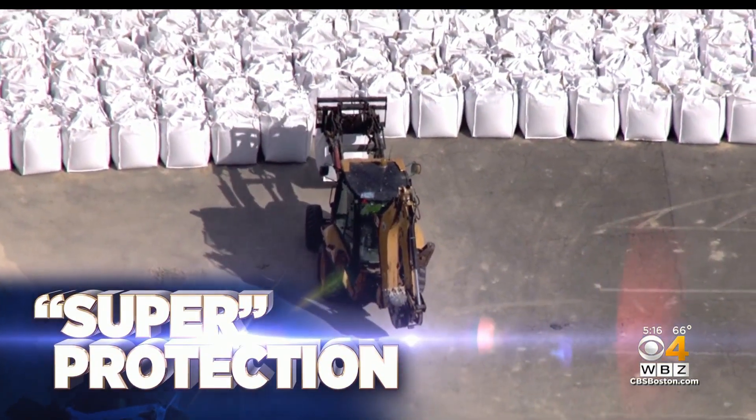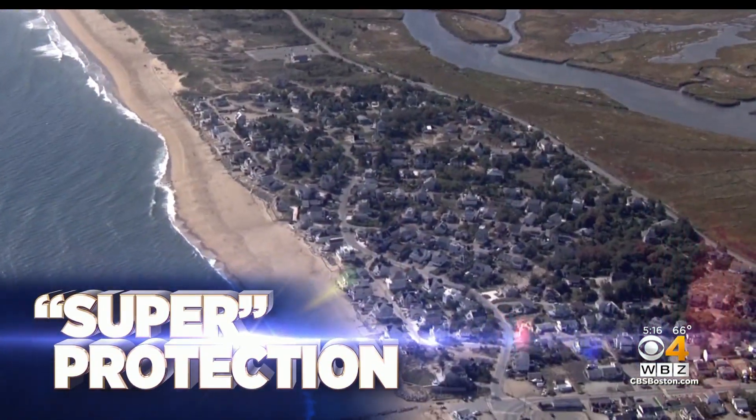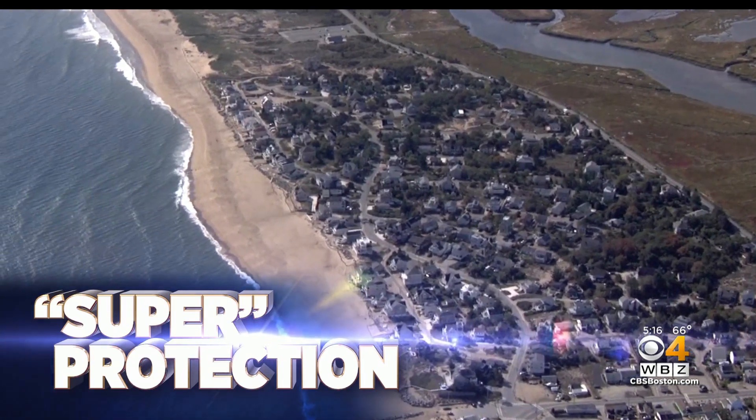Now at 5, some super protection for Plum Island's vulnerable sand dunes. Every winter we see it — storms take a toll on the North Shore community. But this year, the city of Newburyport is hoping to stop that with a defense called Super Sacks. WBZ meteorologist Jacob Wyckoff is here with the story.